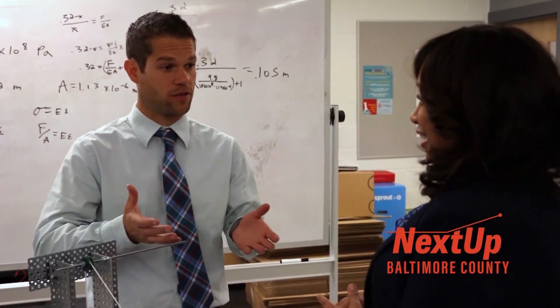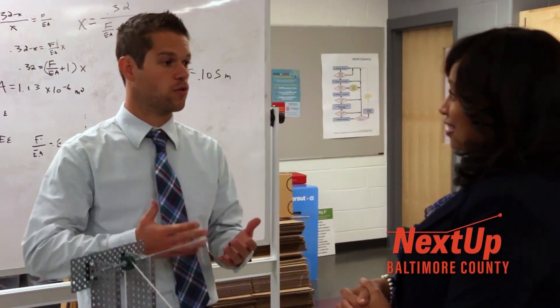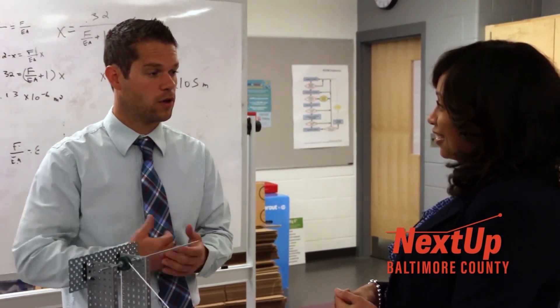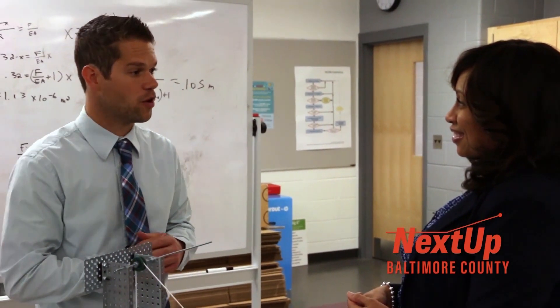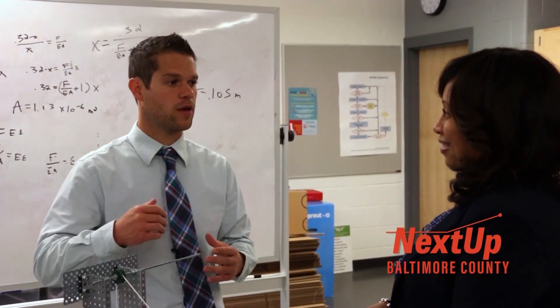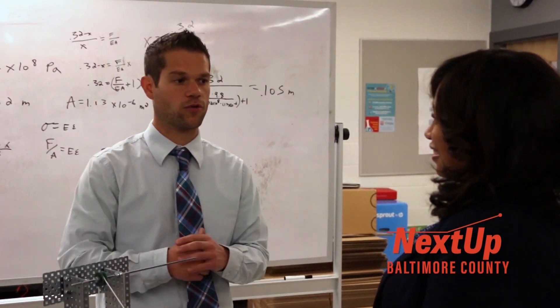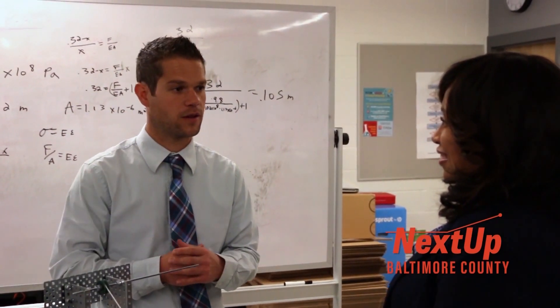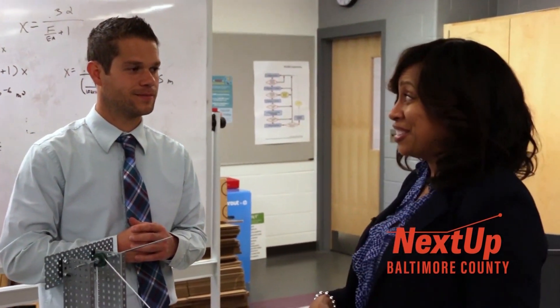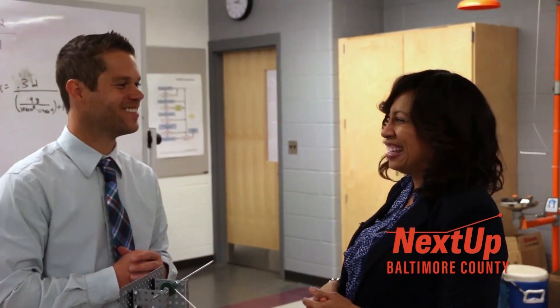Rarely does it happen, but in some cases we've had Project Lead the Way high school projects nationwide go on and get a provisional patent and then move forward with being produced by companies. If they're interested, they can get a provisional patent for 70 or 80 dollars and then they have a year to get outside resources to work towards the full patent. Well, I'm very excited about what I saw today — hopefully we'll be seeing a lot of these things in the near future. Thank you for joining us today at Pikesville High School for NextUp Baltimore County.